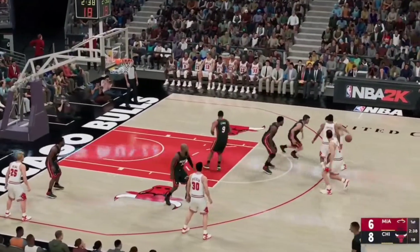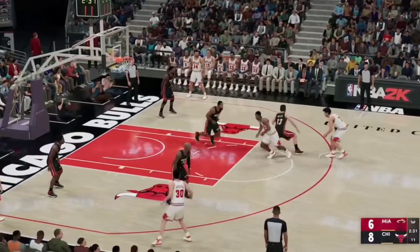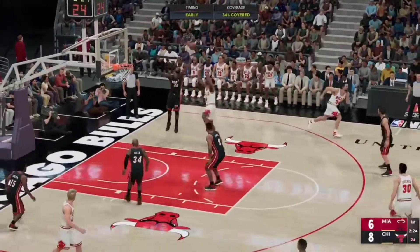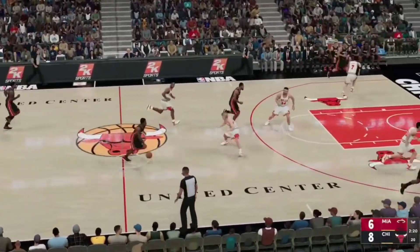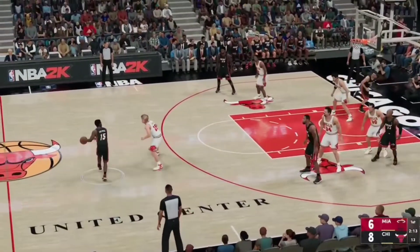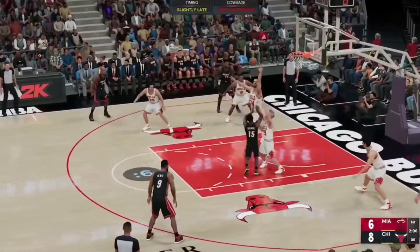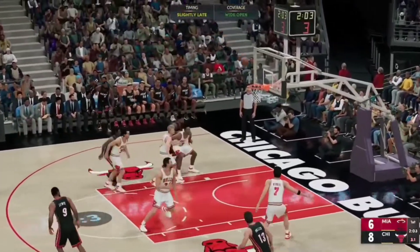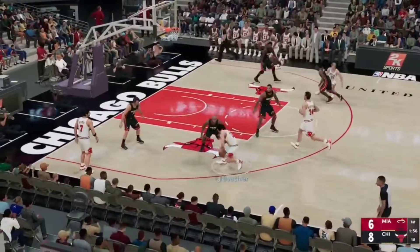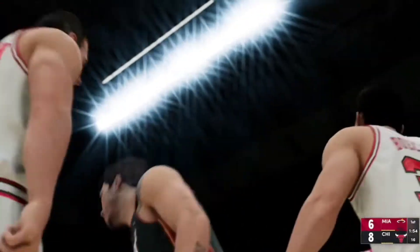A line change here for Chicago. Pass to Kukoc. The three — shot no good. And Miami will go the other way with it. Allen on the wing. Pass to Chalmers. Got a hand on it, and he recovers it. Lewis can't get it to go, and Chicago has possession. Miami foul — that's his first personal foul, first team foul.